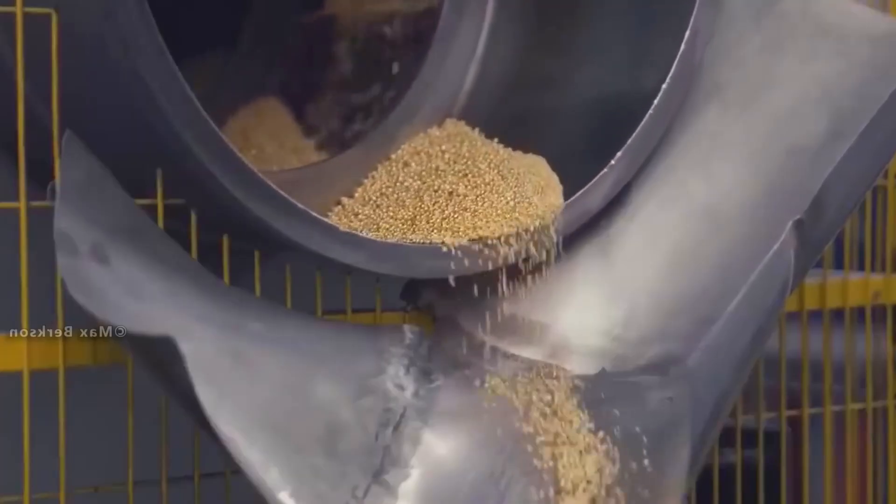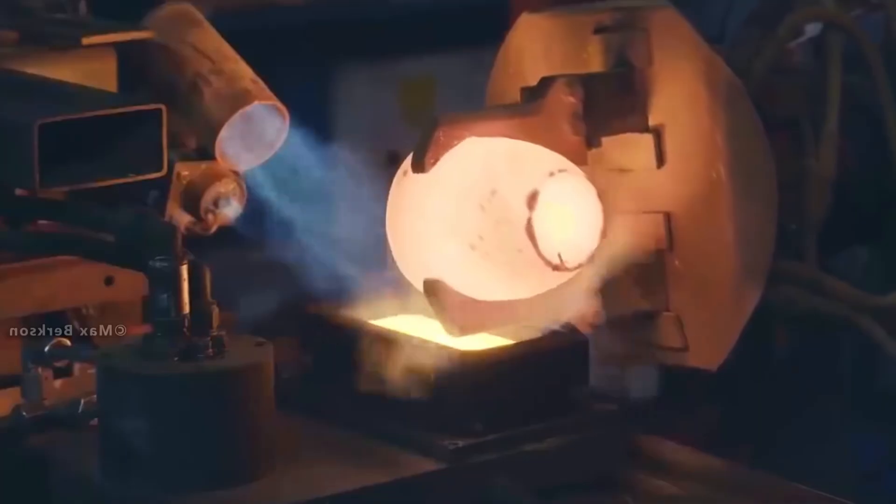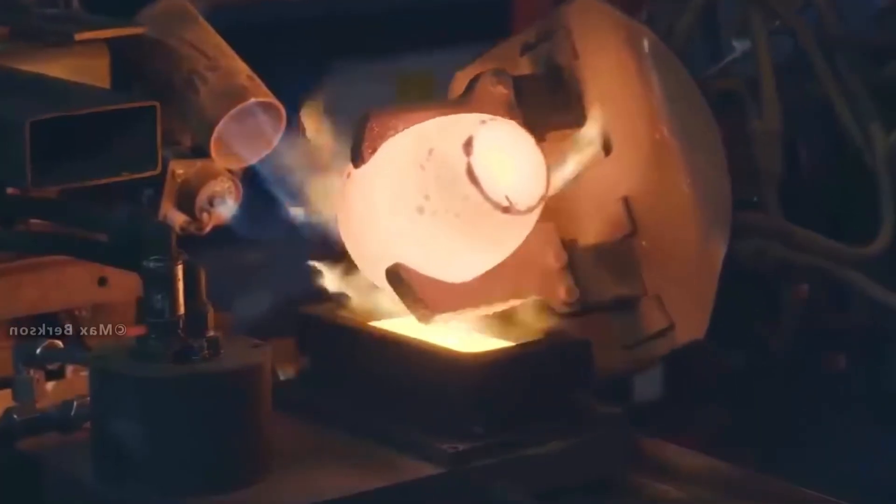Interestingly, much of the time gold doesn't physically move at all. Instead, ownership is simply transferred on paper between accounts held at the same vault. Physical movement only happens when absolutely necessary, since it's costly, risky, and logistically complex.